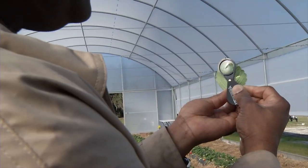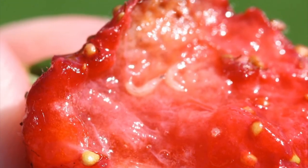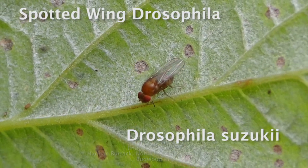We know that if we can identify some new tools that can be used in organic agriculture, these tools will be adopted very quickly by growers, especially for this new invasive pest that we have, which is spotted-winged Drosophila.